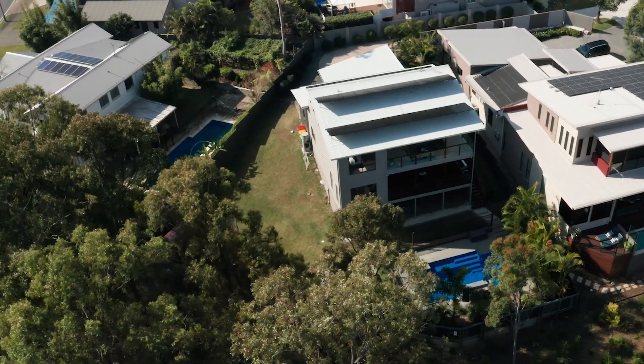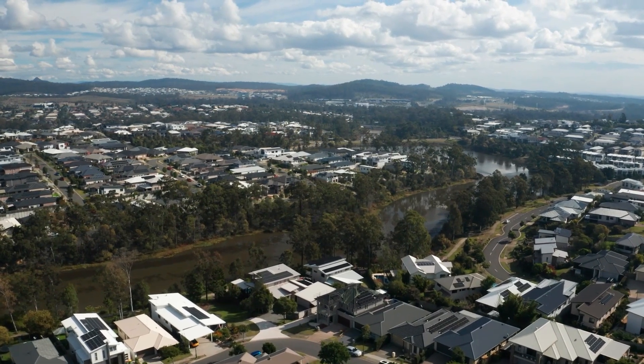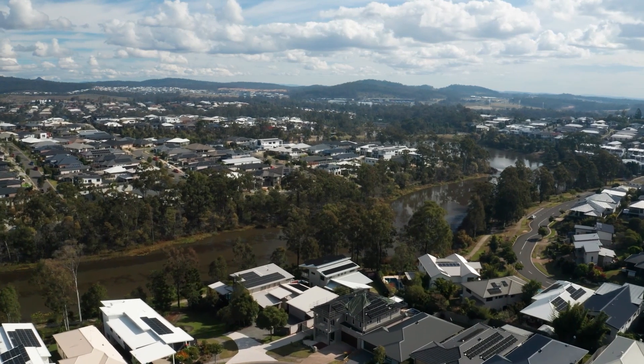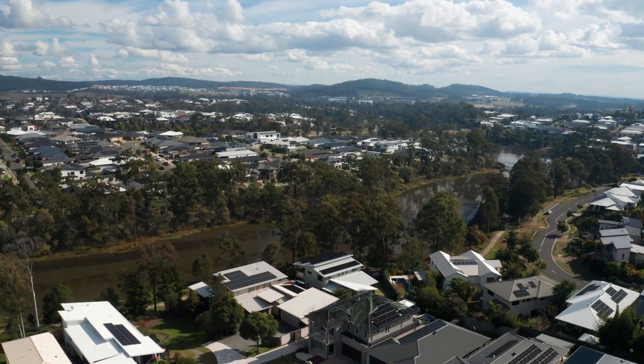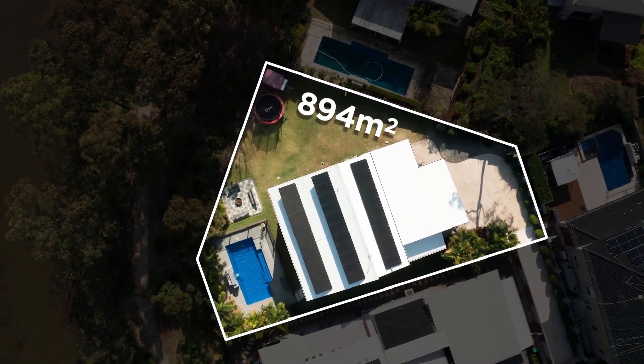All fully fenced and a stone's throw from everything that Greater Springfield has to offer. Located in one of Springfield Lake's finest streets on an enormous 894 square metre block. Beside beautiful pathways and offering an amazing lifestyle, this home won't last.